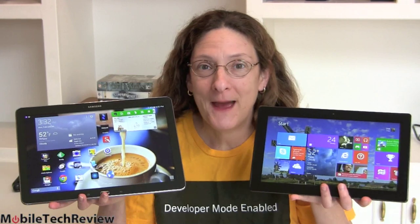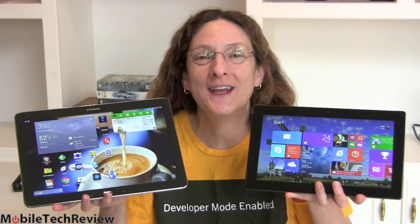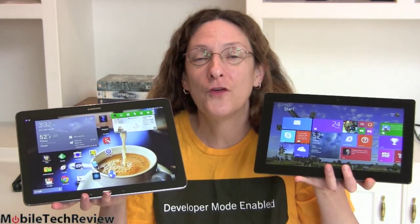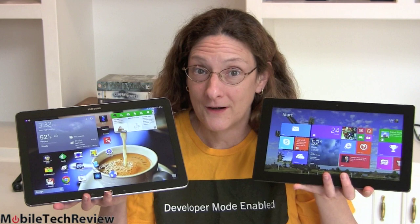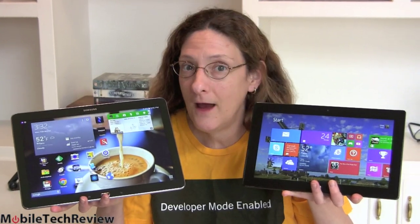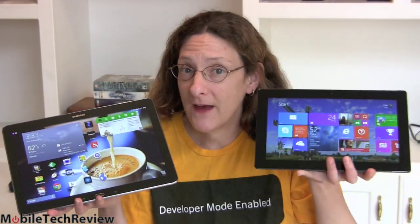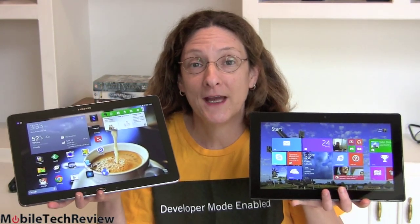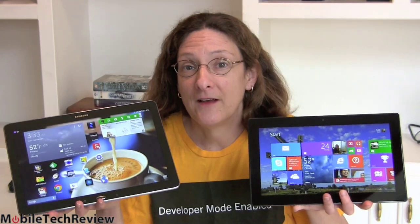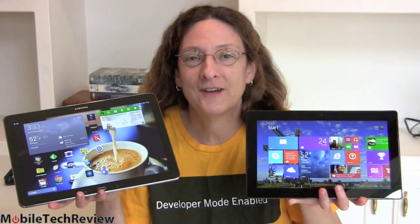This is Lisa from Mobile Tech Review, and we're going to do a smackdown that to some of you makes no sense at all, and for others, it's just what you asked for. Many of you did ask for this. This is the Microsoft Surface Pro 2, a full Windows 8.1 computer, still a 10.6-inch tablet. This is the new Samsung Galaxy Note Pro 12.2 running Android — not a desktop OS, not a laptop — but they're not quite the same price: $1,000 for our 128GB Surface Pro 2 versus $750 for our 32GB Samsung tablet. We're going to look at them now.